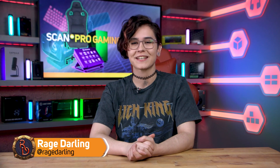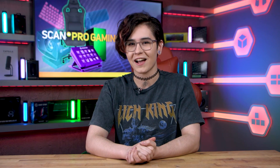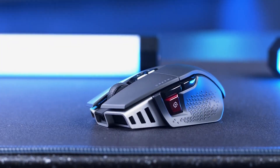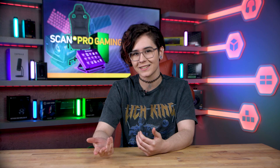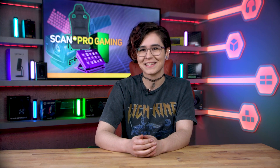Hey guys, my name is Rage Darling. I'm a partnered Twitch streamer and full-time content creator, and I thought as we're getting closer to the Christmas season, I would put together a gamers gift guide just for you. So if you're stuck for gift ideas for that special streamer or gamer in your life, then that's where I can help. Scan has a huge selection of streaming and gaming products from the latest Elgato product to streamer-certified PCs. Gifting is a great way to help that special someone build a perfect streaming setup. So let's begin with the basics.